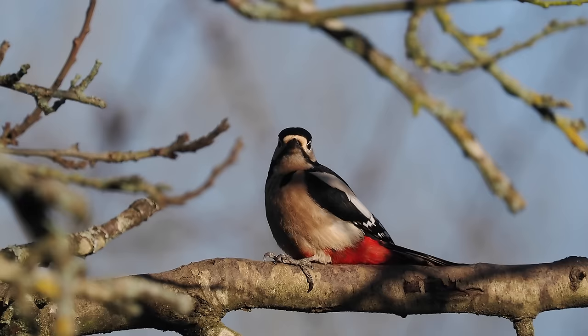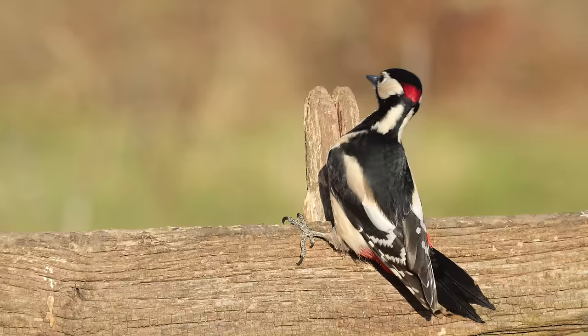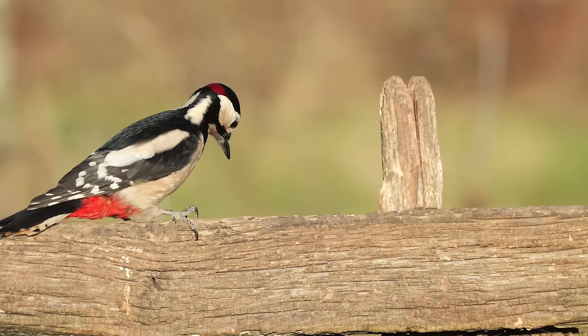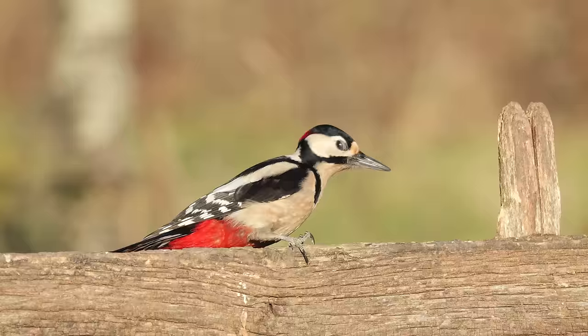As soon as we get in the hide and close the door, the birds start to come in — a great spotted woodpecker, a male bird. At the moment his bill is nice and clean, but of course as soon as he starts eating the suet he'll have bits of white paste on his bill, and I'll stop filming at that point. I only want pictures when the bill is clean.